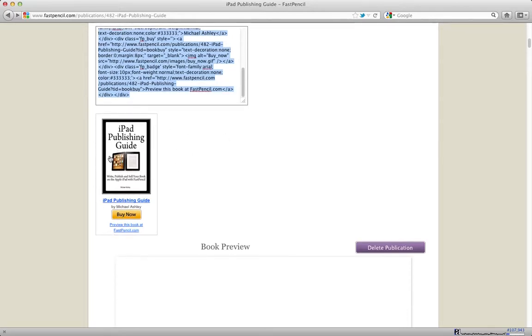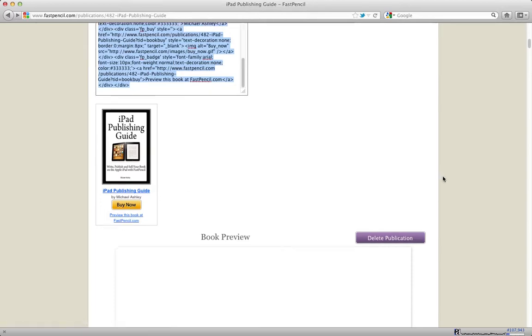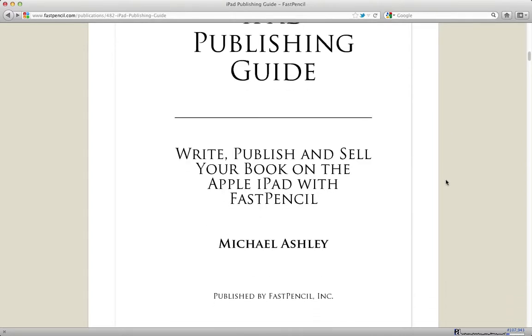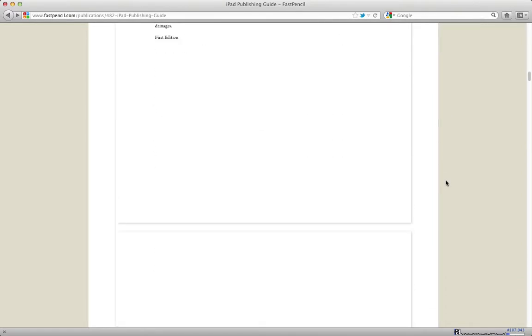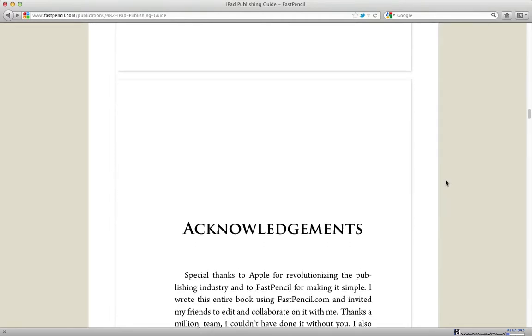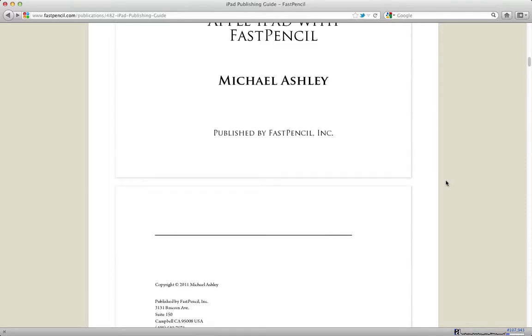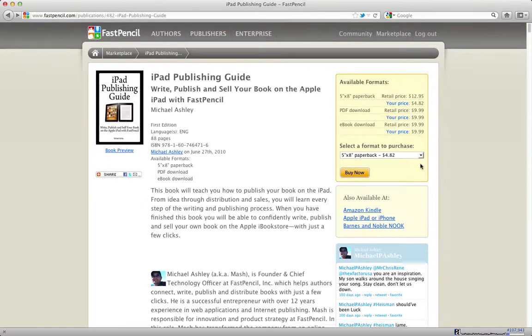The widget shows a thumbnail of the cover image, the title of the book, the author, a Buy Now button, and a preview link that brings the reader back to the book preview. In the book preview, they can go through and get an idea of what the book says and how it looks before they actually buy it. It's a very powerful book details page that you get whenever you publish through FastPencil.